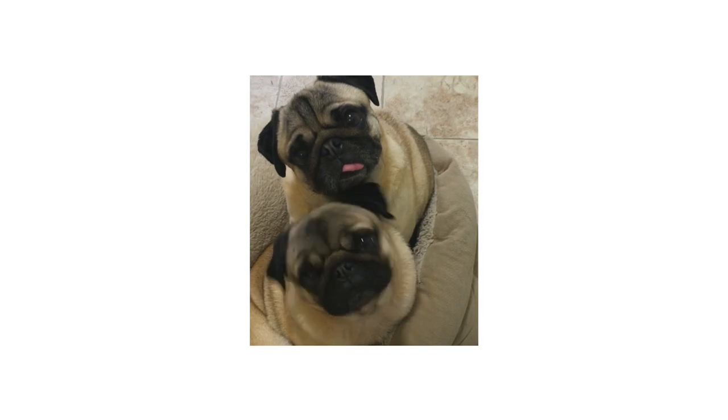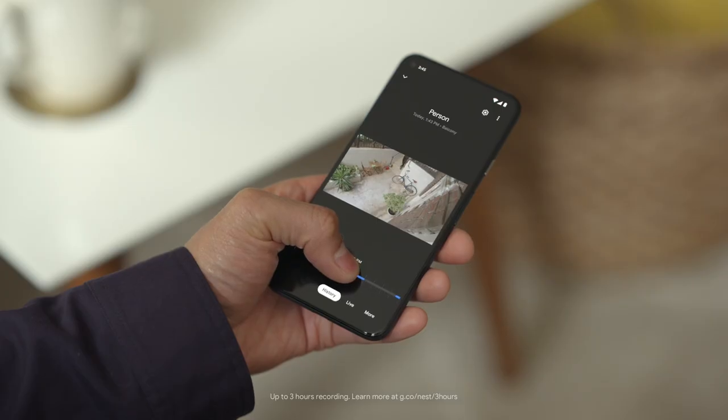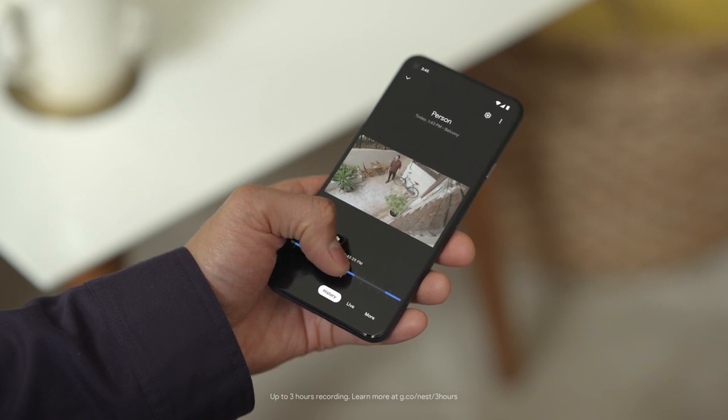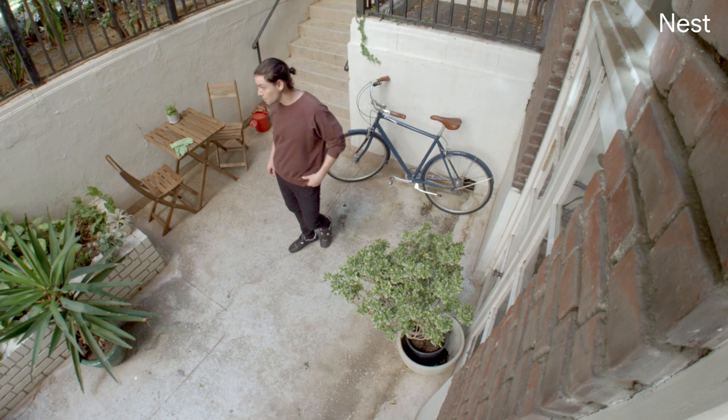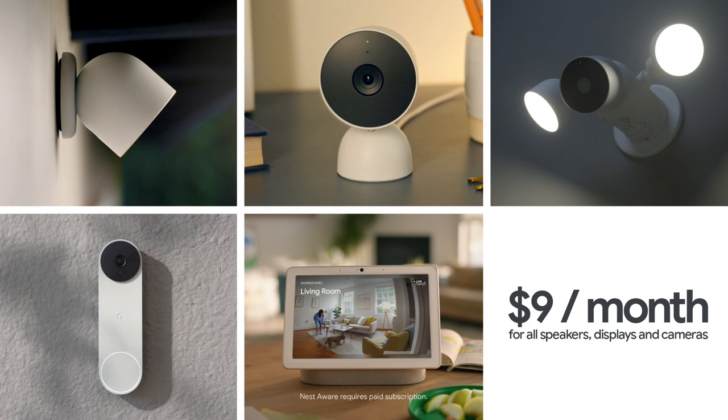So say you come home and notice something missing from the balcony. Nest Cam's video history lets you play back events from up to the past three hours, so you'll see when your neighbour's kid borrowed your bike — come on, that's a family heirloom. And if you want access to more video history, sign up for Nest Aware on the Google Store. Starting at $9 a month, you'll get 30 days of events playback.